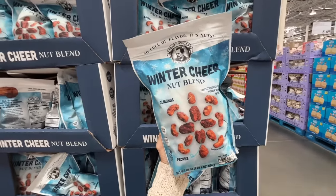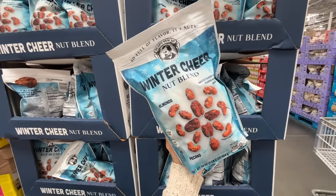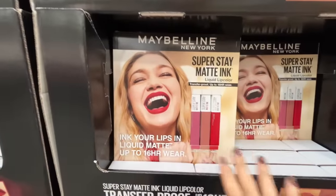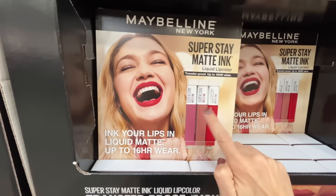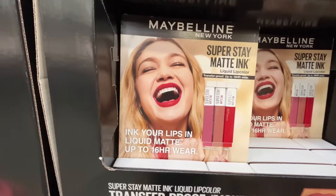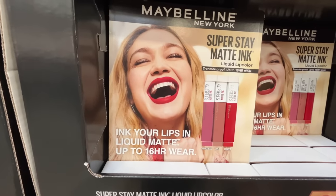This is my first time seeing this winter cheer nut blend — $11, and it's so full of flavor. And to think I almost didn't come down here. I'm so happy to see these — the Maybelline Superstay Matte Ink, and they really wear amazingly. This red is giving all the holidays. A three-pack for $20.